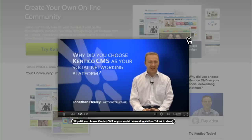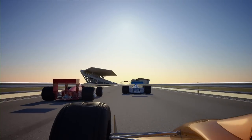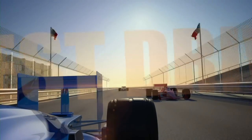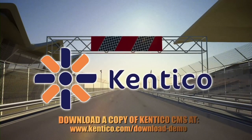Kentico CMS is a robust and intuitive platform for the complex and multi-faceted arena of interactive marketing and website management. Whether you are building websites in the cloud or on-premise, Kentico CMS is your solution. Test drive Kentico EMS today to get a complete appreciation of all of its powerful features and capabilities.